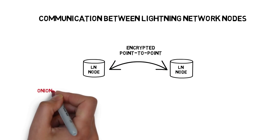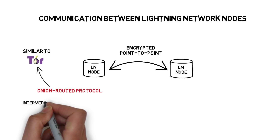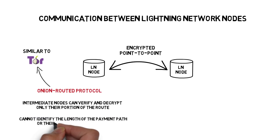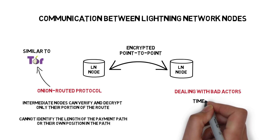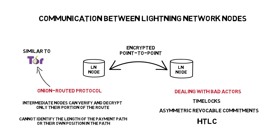The Lightning Network achieves privacy by implementing an onion-routed protocol, similar to Tor, which ensures that intermediate nodes can verify and decrypt only their portion of the route and cannot identify the length of the payment path or their own position in it. To deal with bad actors, the Lightning Network leverages game-theoretical elements that incentivize nodes to act honestly — mostly timelocks, asymmetric revocable commitments, and HTLC.